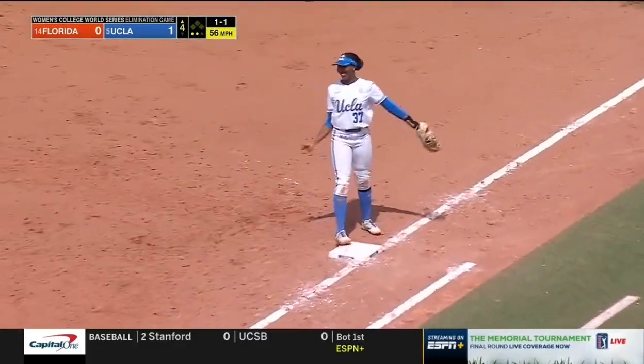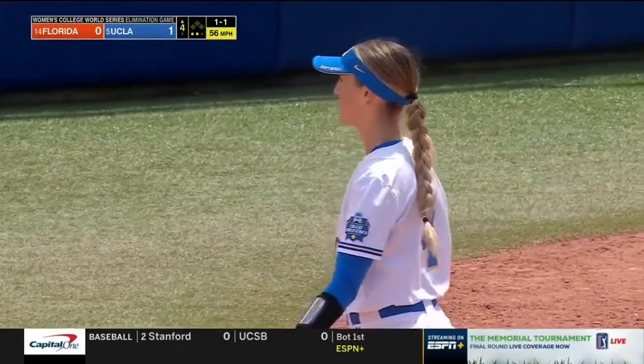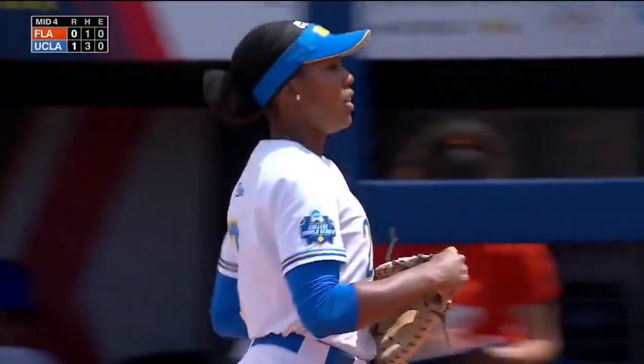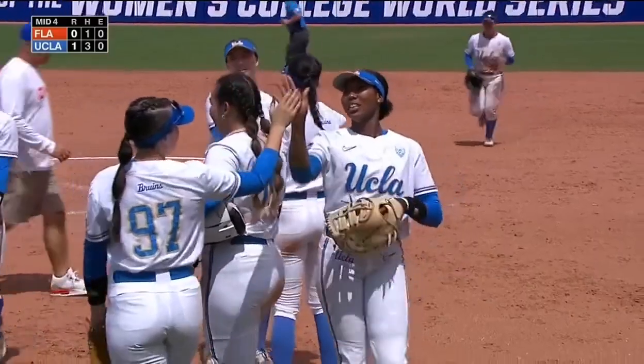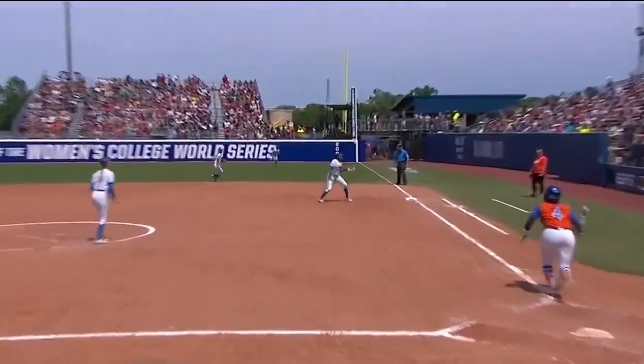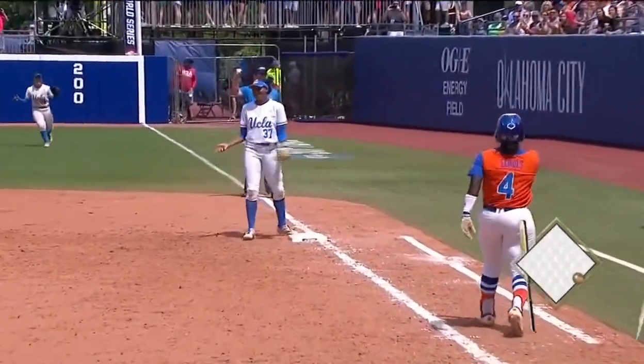That goes hand-bobbled and gloved by Washington — yep, it's in there, you got it Kinsley! 1-0 UCLA. Well it's so hard, Kinsley Washington. Out of the glove, puffs it up, catch it, tag the base.